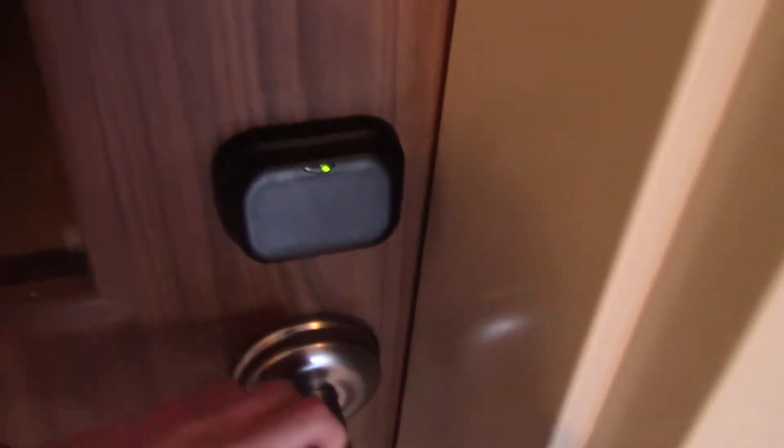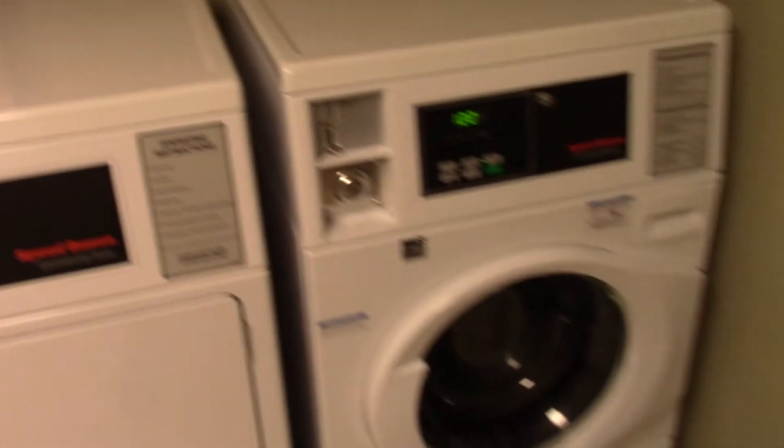Here's the laundry. Up there goes the light. There is one washer and one dryer, a counter, and a phone right there.